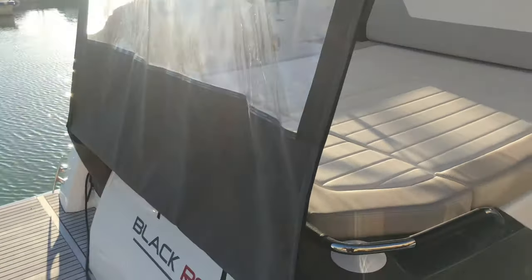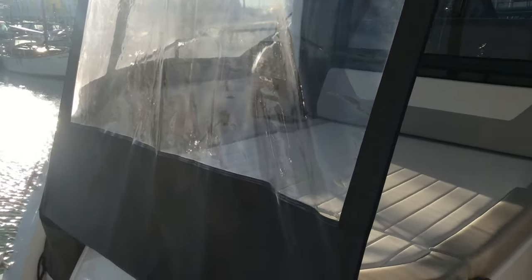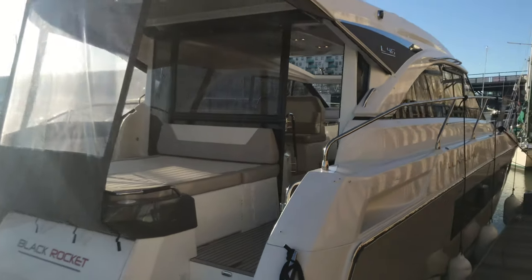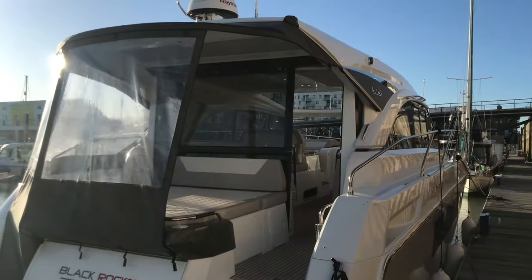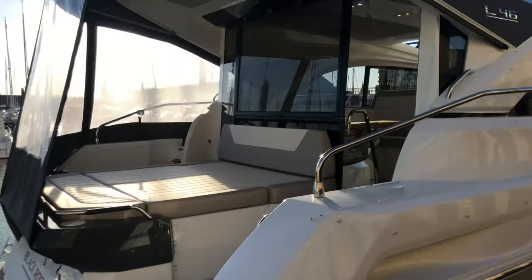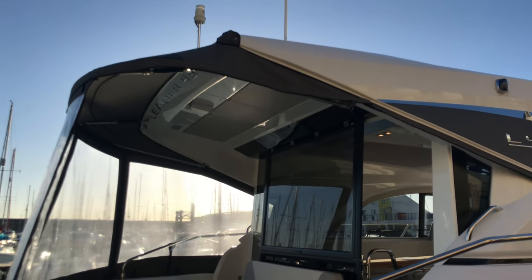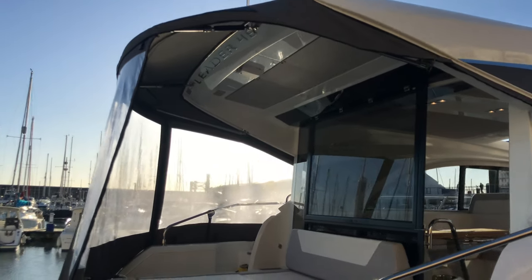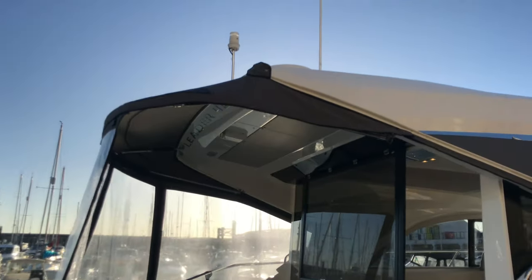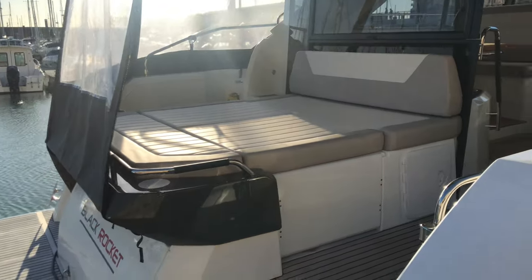Coming onto the aft of the boat, we do have a fully encloseable aft deck. I've taken off the starboard section of it to get on board — that does close up and you can also take it off. You do have a small bimini permanently attached which gives nice shading and also adds to the aesthetic of the boat, giving it quite a good sinuous profile.